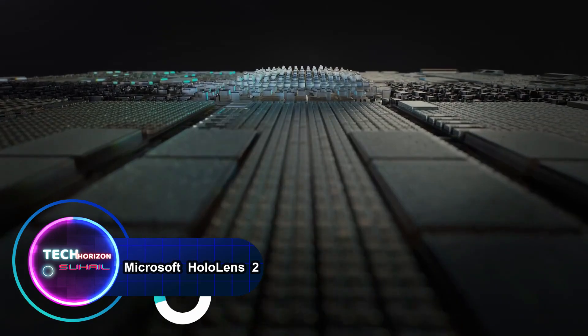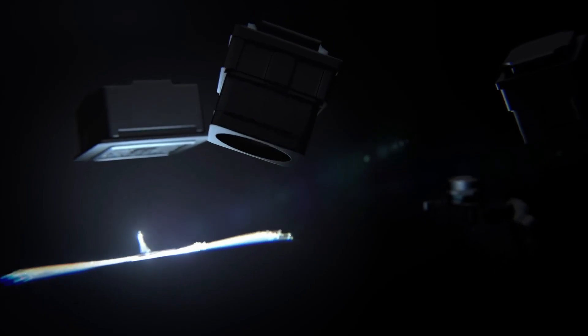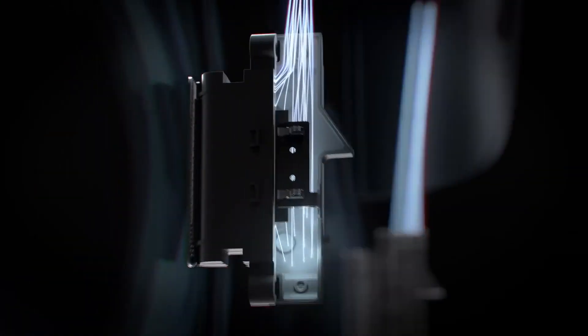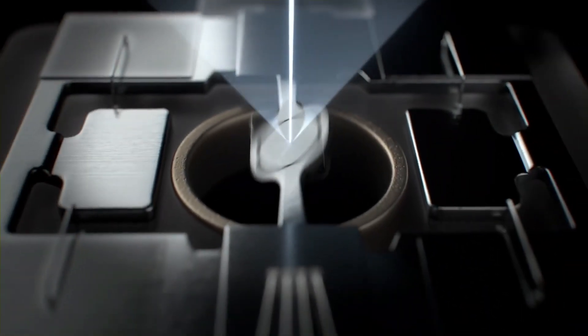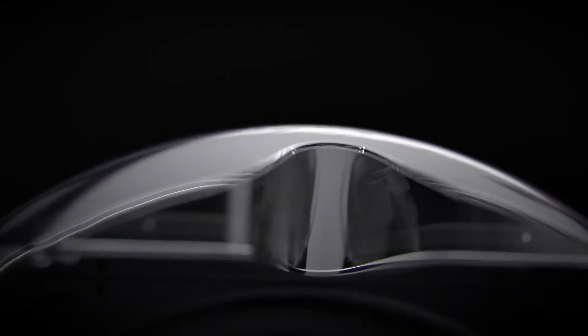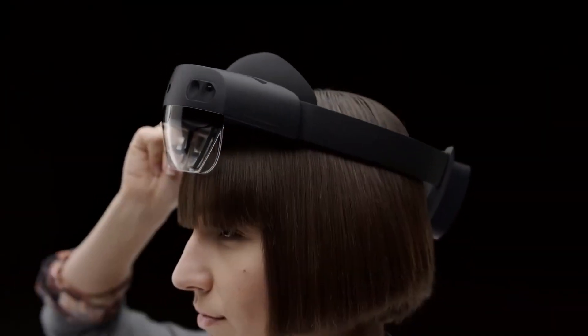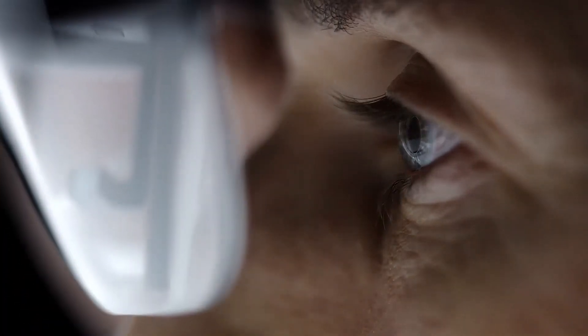Microsoft HoloLens 2 stands at the forefront of augmented reality technology, representing a significant leap forward in immersive computing. This groundbreaking device offers users a holographic experience that seamlessly blends the digital and physical worlds. With an enhanced field of view, improved comfort, and more intuitive interactions, HoloLens 2 redefines the possibilities of mixed reality applications. This wearable augmented reality headset is equipped with advanced sensors, eye-tracking technology, and hand gesture recognition, providing a truly hands-free and natural interaction with holograms.